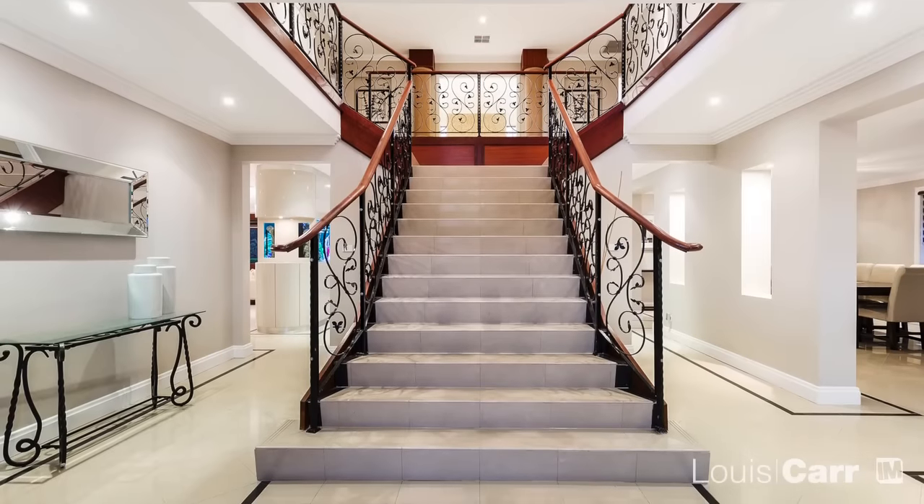Hi, my name is Michael Roberts from Louie Carr Real Estate and it's an absolute pleasure to show you through this fantastic home.